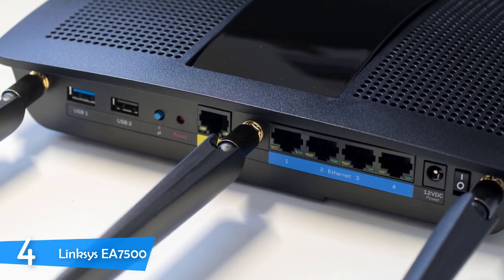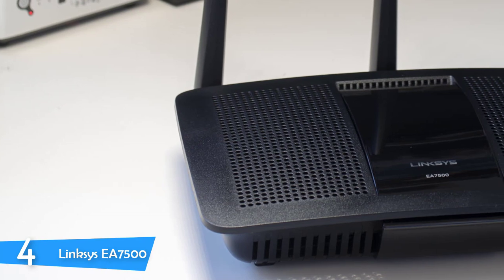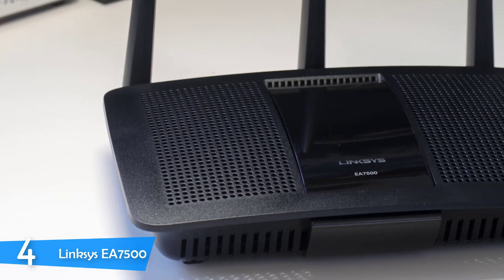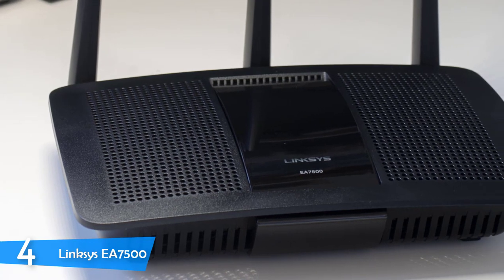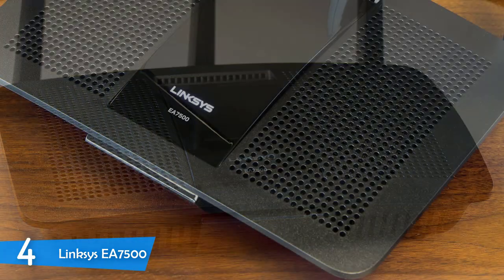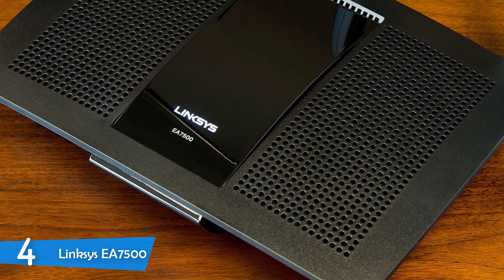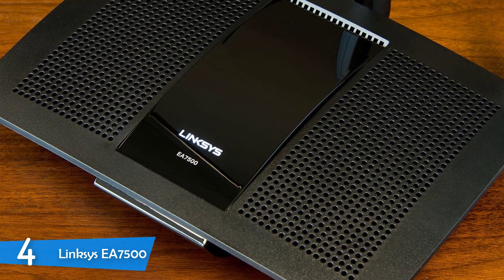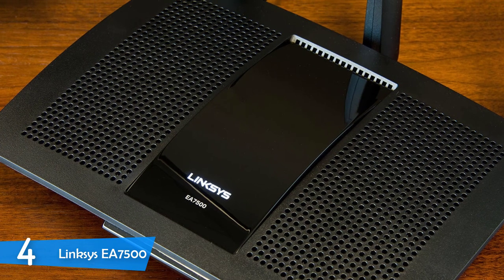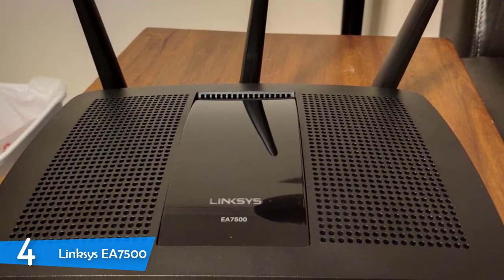Performance-wise, the EA7500 is strong enough to cover up to 1,500 square feet and support over 15 devices connected at the same time. This dual-band Wi-Fi router delivers speeds of up to 1.9 Gbps in total — the first band provides up to 600 Mbps for light internet activities, while the second band offers up to 1,300 Mbps for high-demand tasks.